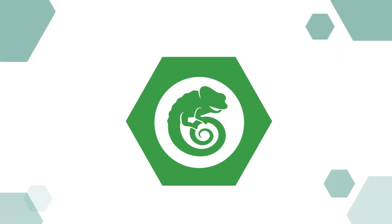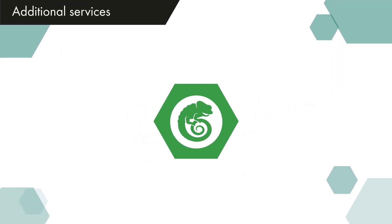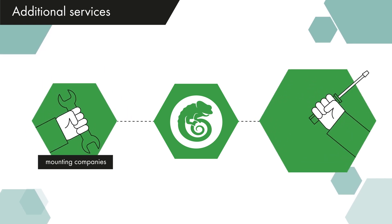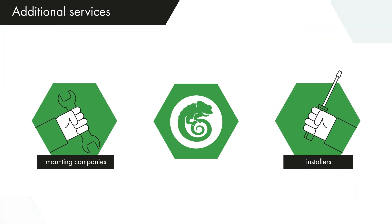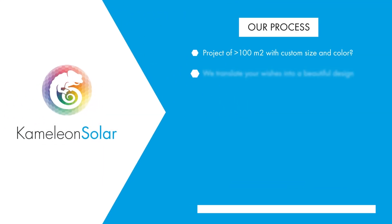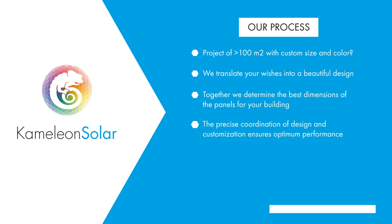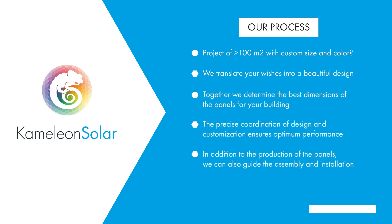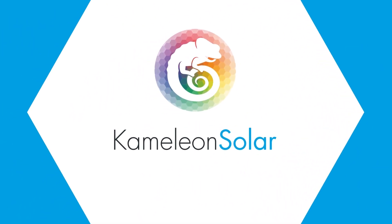We can help with more than just manufacturing and designing the panels. If desired, we can put you in touch with mounting companies and installers we already know or advise such companies before and during the installation of the panels. Chameleon Solar — we make solar energy beautiful.